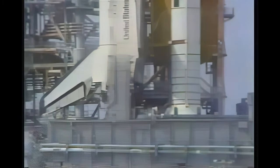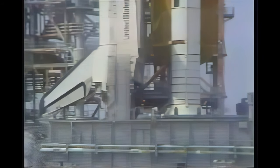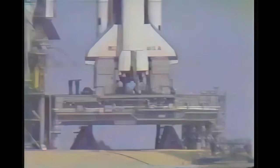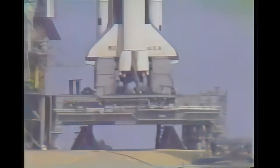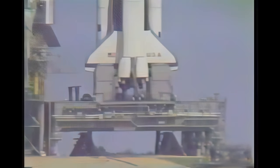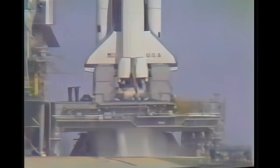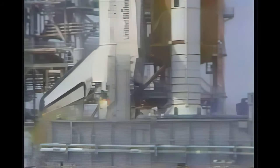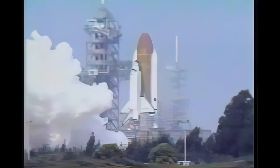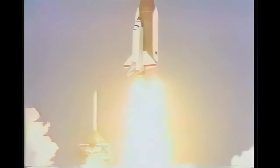Countdown is now complete, coming up on the 32-second point. We go for auto sequence start. The SRB hydraulic power units have started. Please move the solid motor nozzle, secure the vehicle. T minus 20 seconds: 18, 17, 16, 15, 14, 13, 12, 10. We have go for main engine start: 8, 7, 6. We have main engine start: 3, 2, 1 — solid motor ignition and liftoff! Liftoff of Columbia and the first flight of the European Space Agency Spacelab.